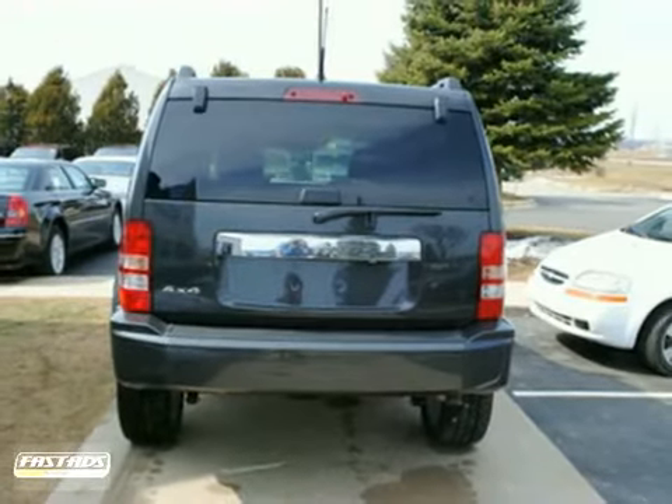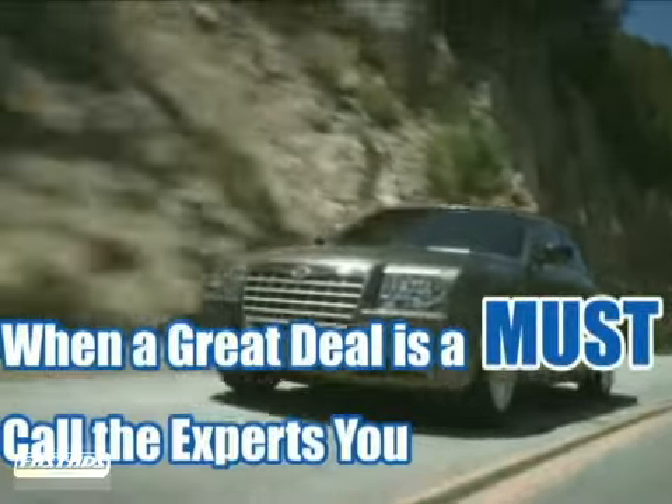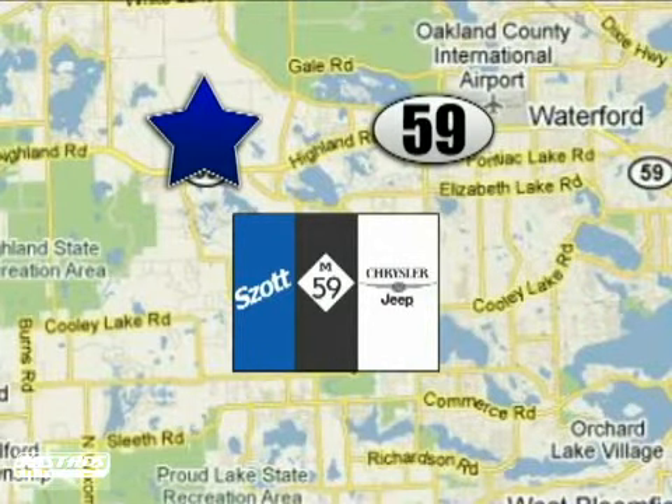See it for yourself today. When a great deal is a must, just call the vehicle experts you can trust. We're conveniently located at 6700 Highland Road in White Lake, Michigan.